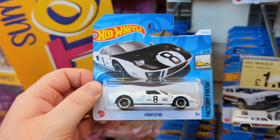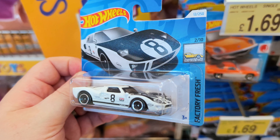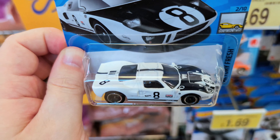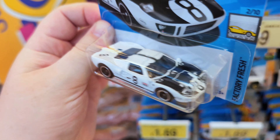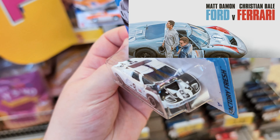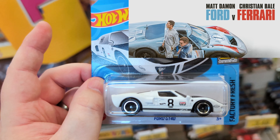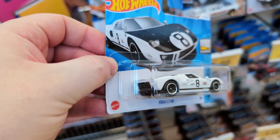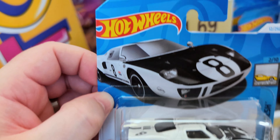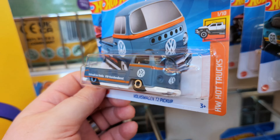We've got a Ford GT40 right behind the Ford Escort — two Fords straight away. Factory Fresh, really cool in that eight ball livery. It reminds me of the Ford versus Ferrari film — absolutely fantastic film if you like cars, I definitely recommend it. I do have this one already so I'll leave it.